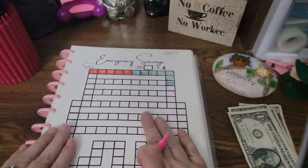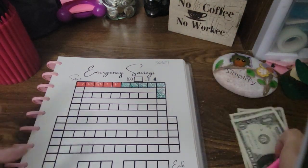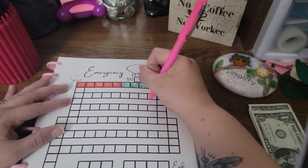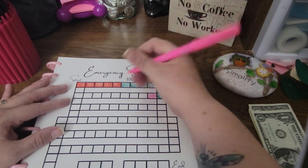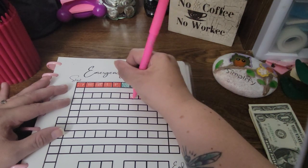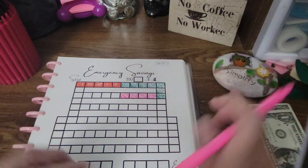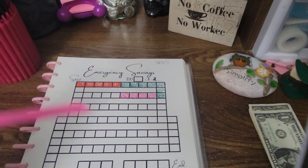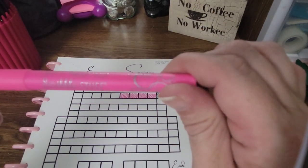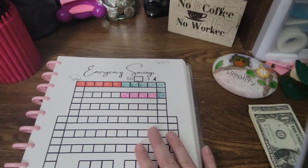I'm a member of her channel and I was able to print off a few things for free, just because of being part of her membership. I figured this would be good for easy savings. So like I said, we are doing $8 — that is four blocks. So we're going to do one, two, three, and four. These markers are from Walmart, they're just Scribble stuff — I think that's what they're called. So we'll put our $8 in.